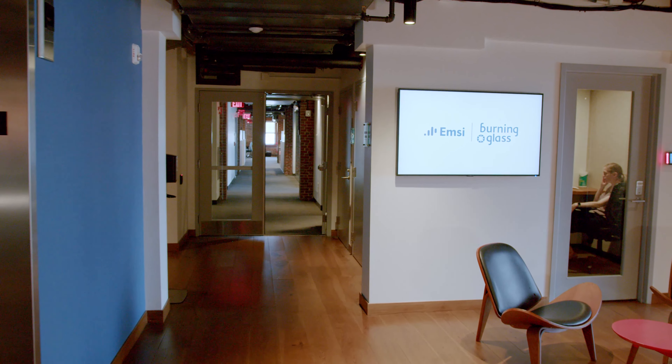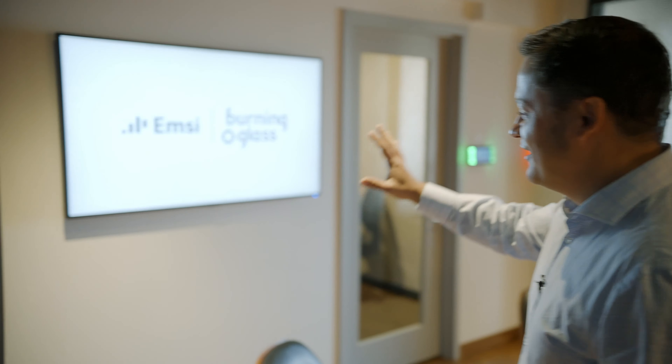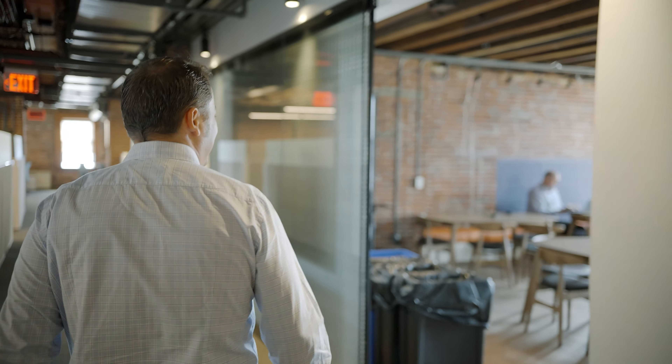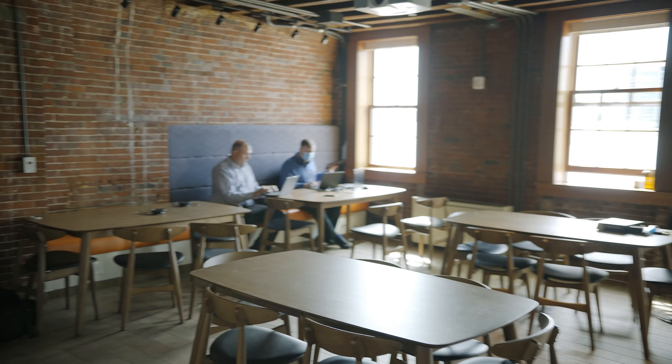Fun fact: this actually changed immediately after the merger. So the first thing you're going to see is the MD Burning Glass logo. This is the cafeteria — this is where everybody has their lunch, and this is also where we're going to host the town hall.